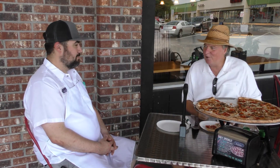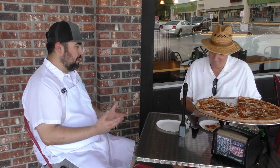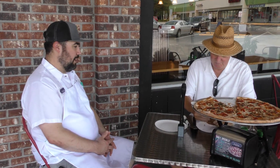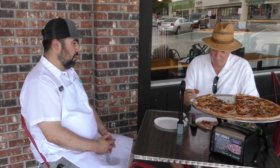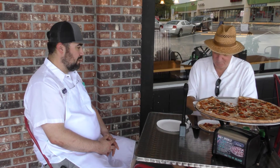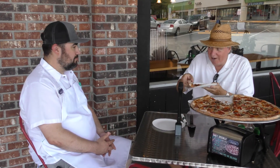How did you learn to toss and roll the dough? I worked in a pizzeria when I was younger and really cut my teeth there. Then as far as our recipes, I just kind of built them all myself. We developed all our recipes and our style, did a lot of testing, and this is what we came up with.